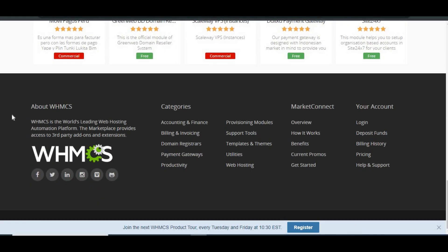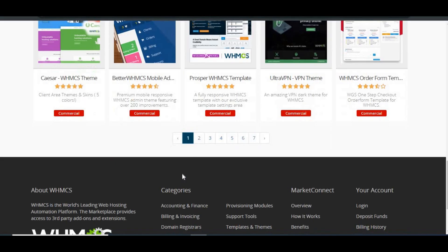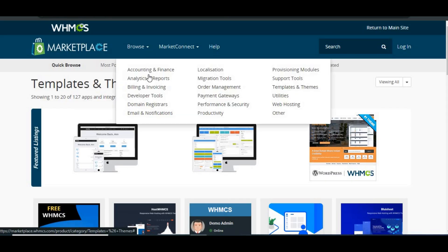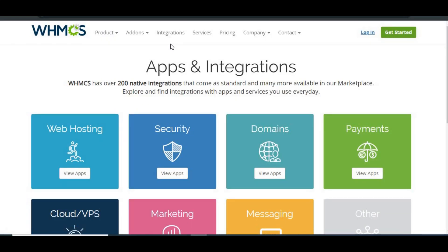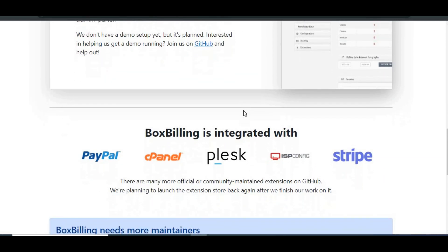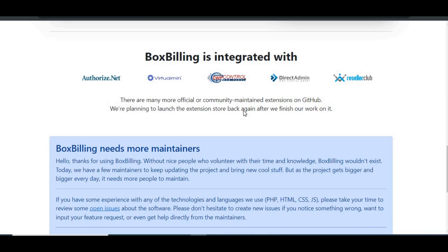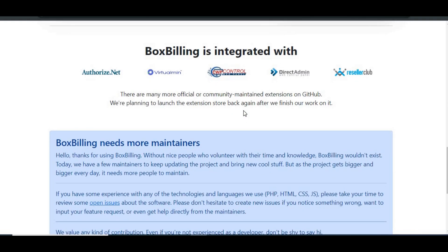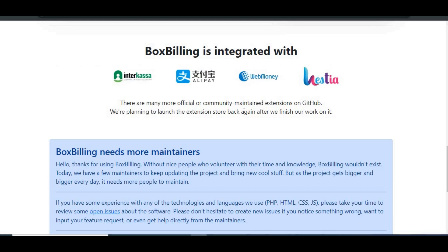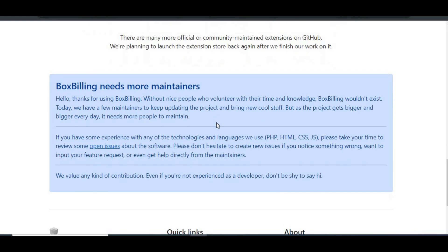Customization and extensibility: WHMCS is highly customizable. You can tweak almost everything to fit your brand, from templates to payment gateways. There are tons of integrations available, and you can expand its functionality through plugins and third-party apps. Box Billing also offers customization, but its options are limited in comparison. It does have an API for creating extensions, but the variety and depth of integrations are much smaller. With the lack of active development, you might run into issues if you're looking for specific features or support for newer systems.